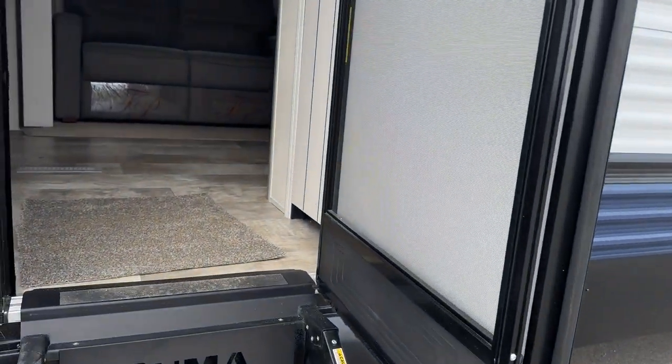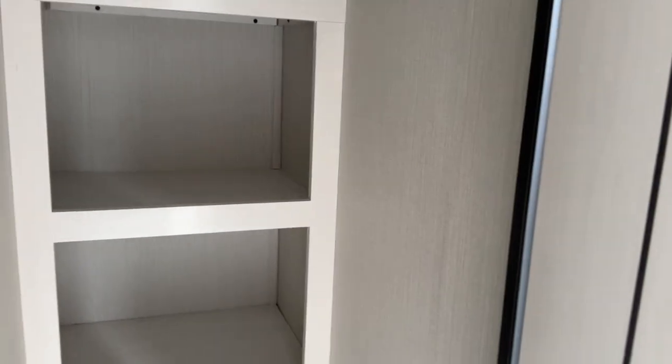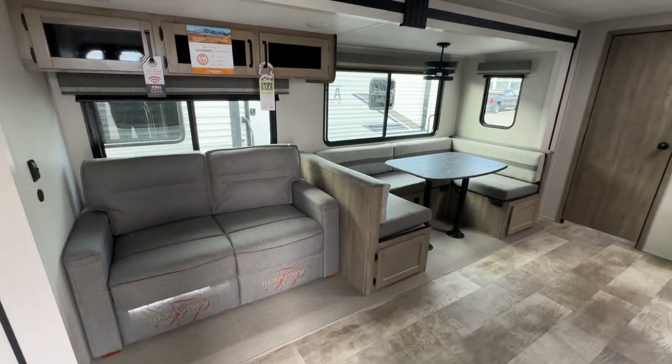We'll head inside, and one of the things I like right away as soon as we enter — look at this closet space. All kinds of space to set hats, shoes, and that sort of thing. I'd probably put a couple of hooks up to hang some coats, but just a great space right inside the camper to get everything tucked away.